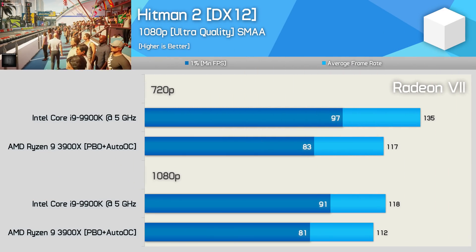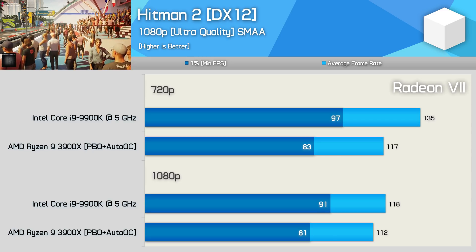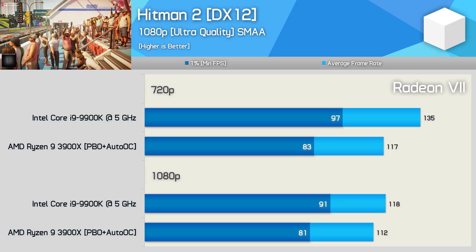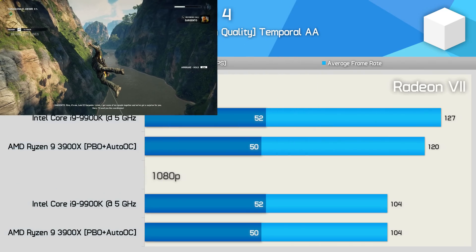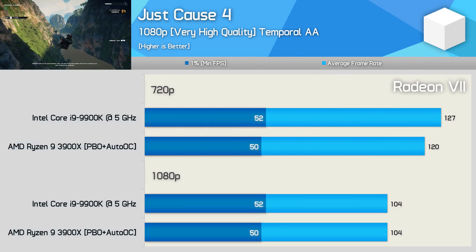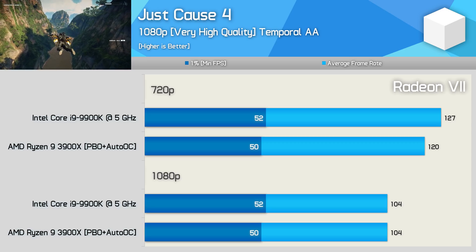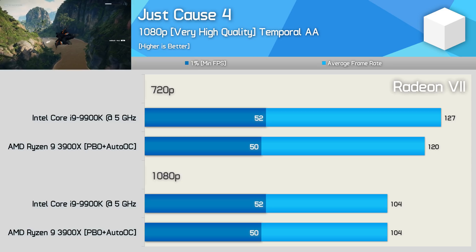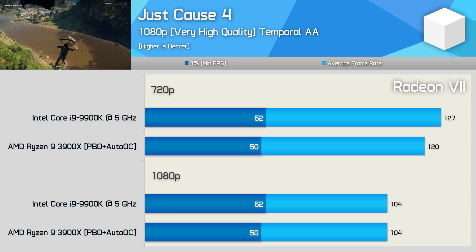The 3900X still trails the 9900K in Hitman. At 1080p it was just 5% slower, but we are GPU limited here, and as a result the margin grew to 13% at 720p. When testing with Just Cause 4, we're again GPU limited at 1080p, but even at 720p the 3900X was just 6% slower. So not a massive difference, but the 3900X does still trail the 9900K even with a Radeon GPU.